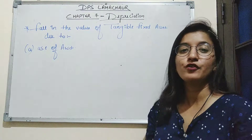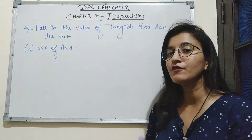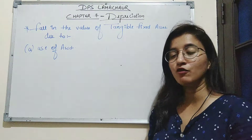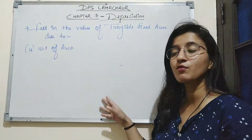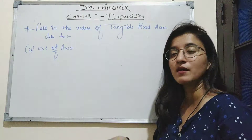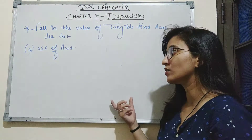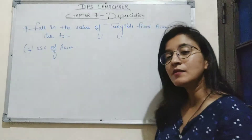For example, if you have purchased a mobile phone for Rs. 10,000 and you are using that phone constantly for 6 months, after 6 months you decide to sell your mobile phone. The selling price of that phone will be less than its cost price, because you have constantly used that phone for 6 months — so the value of that phone has decreased.